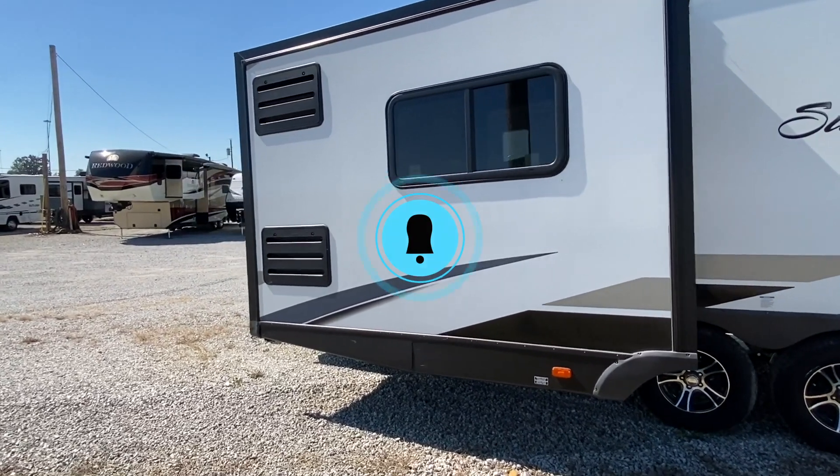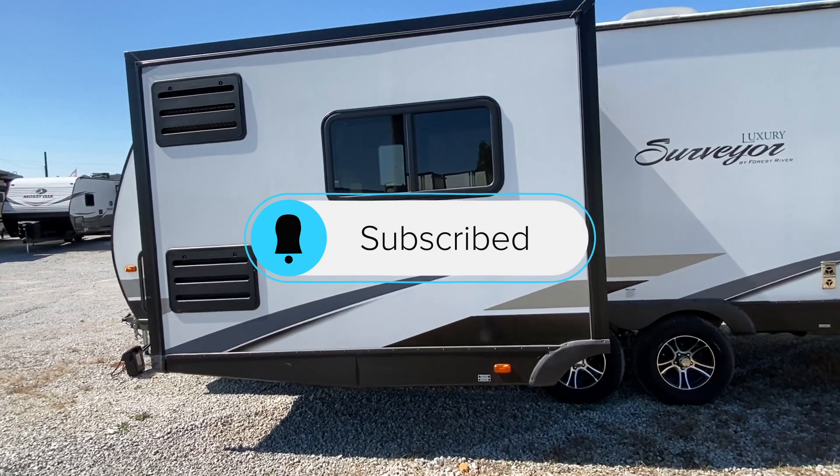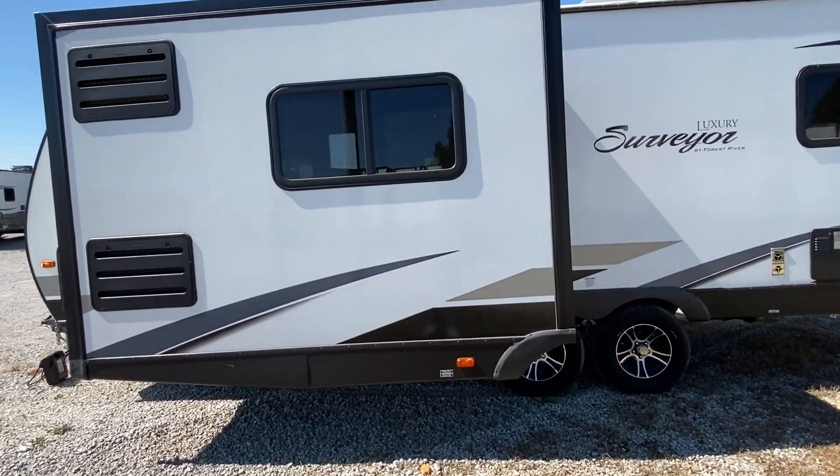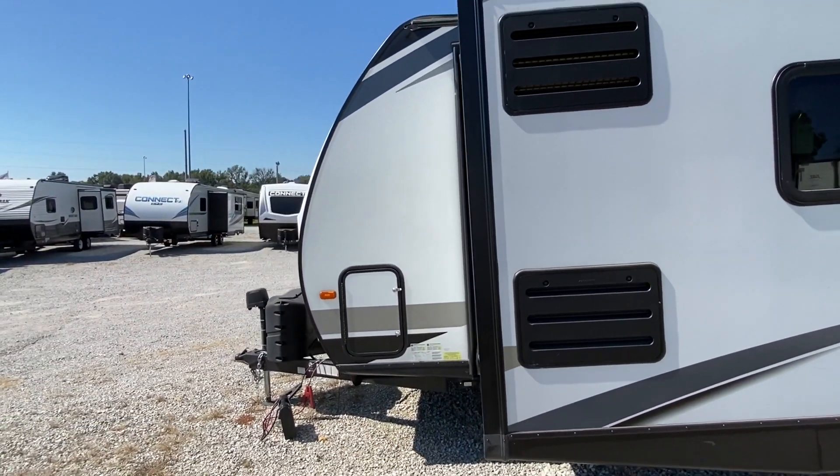If you haven't had a chance, hit that subscribe button and the notification bell — it'll notify you when we put videos up. We do post three times a week, and we appreciate all the support so far.